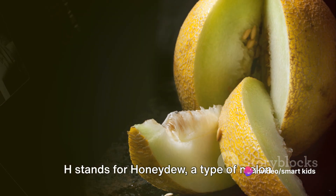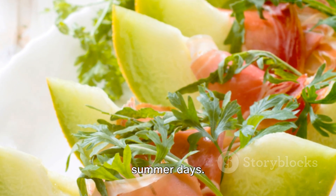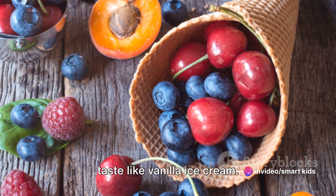H stands for honeydew, a type of melon known for its sweet, juicy flesh and light green color. It's a refreshing fruit, perfect for hot summer days. I is for ice cream bean, a tropical fruit with a sweet, creamy pulp that's said to taste like vanilla ice cream.